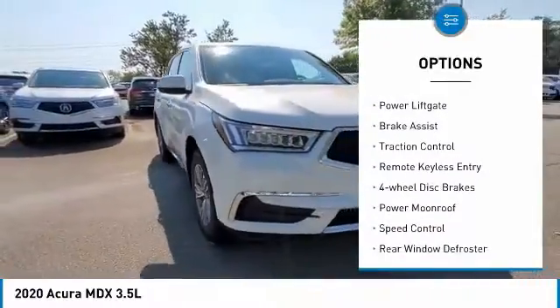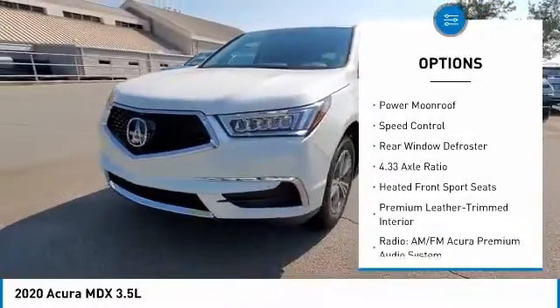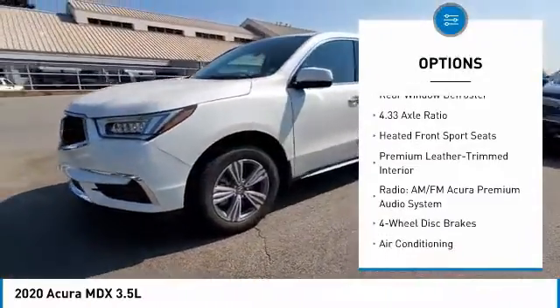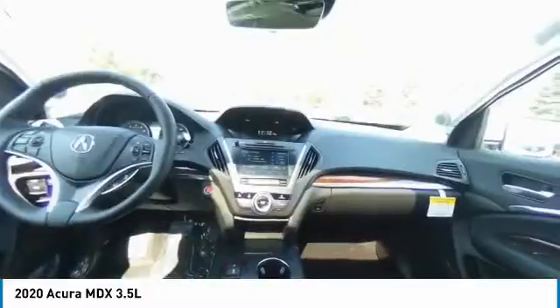Electronic stability control, alloy wheels, power liftgate, brake assist, traction control, remote keyless entry, four-wheel disc brakes, power moonroof, speed control, rear window defroster.